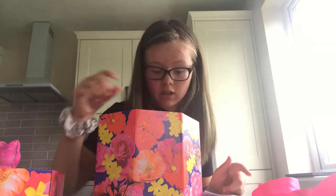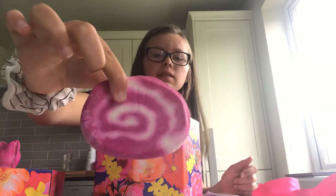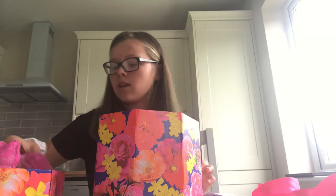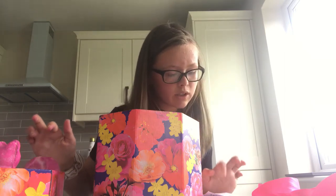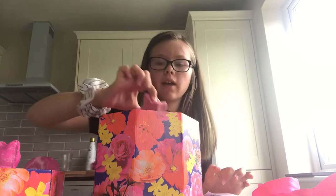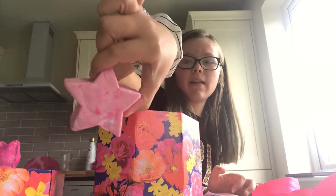The next one is another bubble bar, so big - this is one of the biggest ones. And it looks like a slice of that. The next one is soap, it's called Rockstar, and it's a rock - it's a star - so that's a soap.